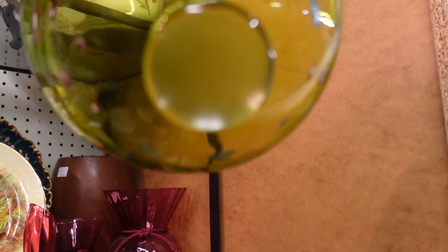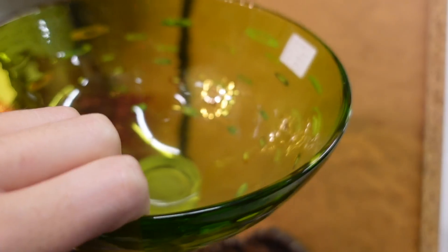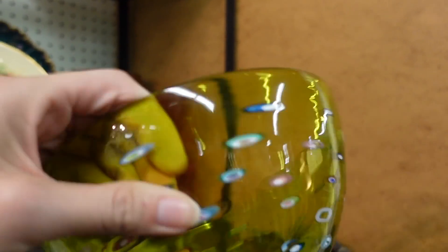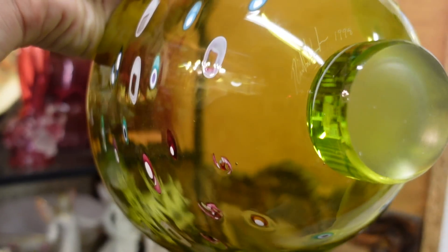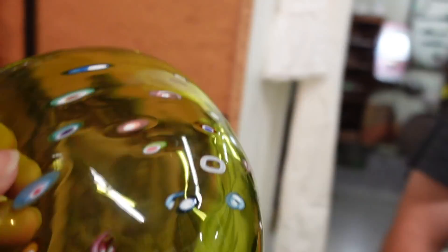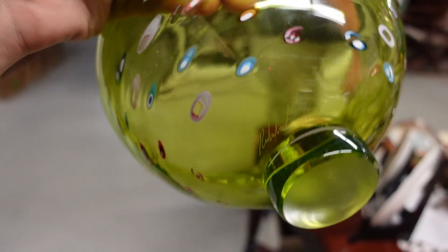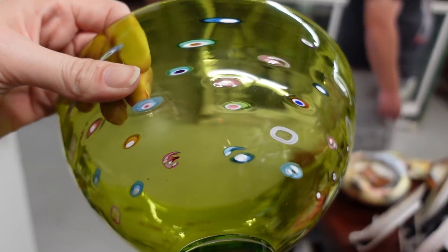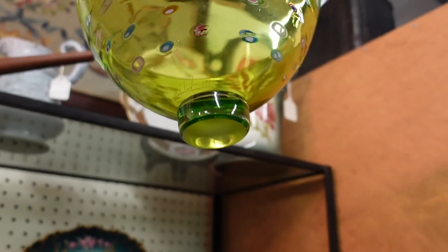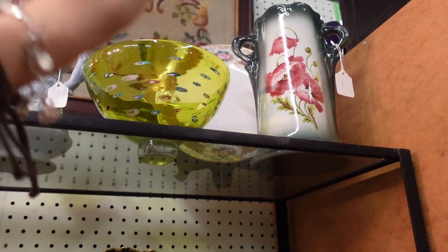What about this up here — did you see this? This is signed, it's funky — dated 1998. It's a signed art glass bowl from 1998, $65. I know I've seen that before and I just can't think of it. It's 20% off too, but even so, without knowing the signature I think I'm going to pass on that.